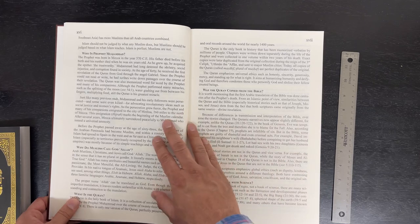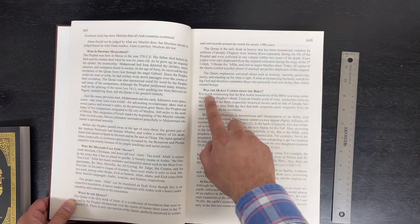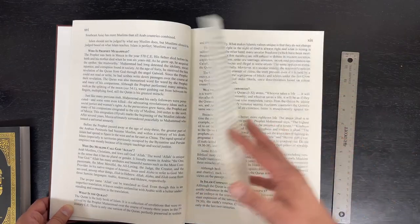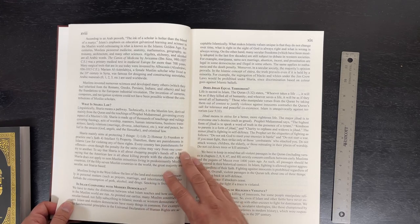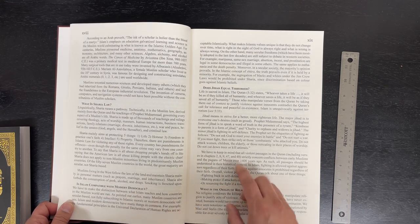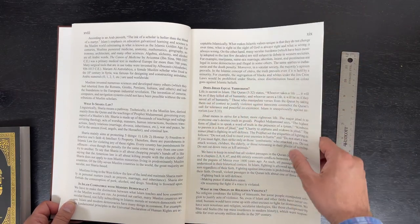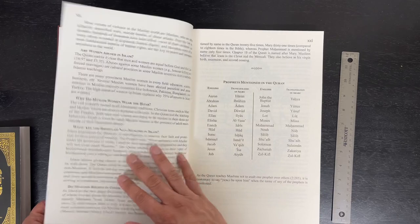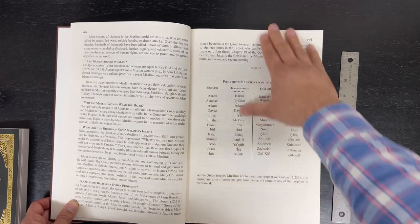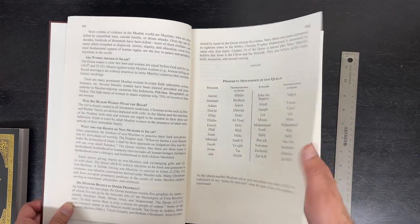Topics covered include: Who is the Prophet Muhammad, sallallahu alayhi wa sallam? Was the Quran copied from the Bible? Is Islam compatible with science? Why do Muslims call God Allah? What is Sharia? Is Islam compatible with modern democracy? Does Jihad equal terrorism? Religious violence? Women's rights? The hijab? Some very nice short introductory paragraphs — good for da'wah.